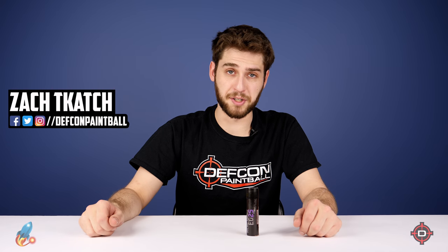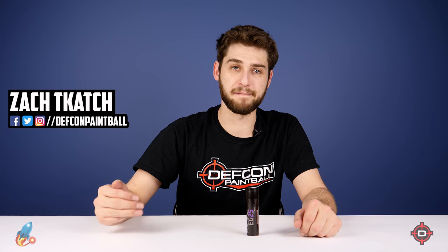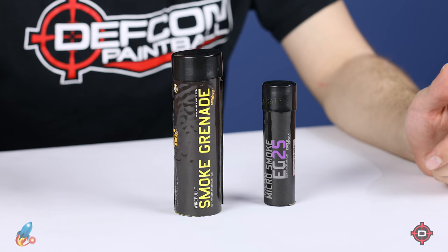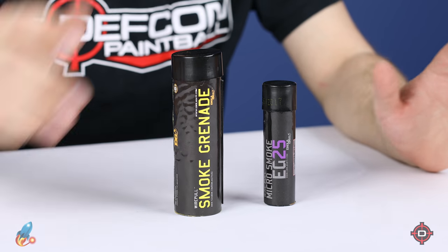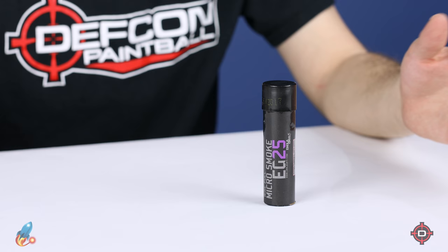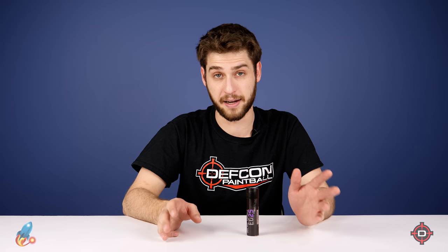Hey everyone, today I got a new Enola Gay smoke grenade to show you — it's the EG-25 Micro. For example, I got a wire pole one here. So as you can see, it's significantly smaller. The wire poles were producing about 20,000 cubic feet of smoke. The micros are expected to produce between 6,000 to 7,000 cubic feet over about 30 seconds.